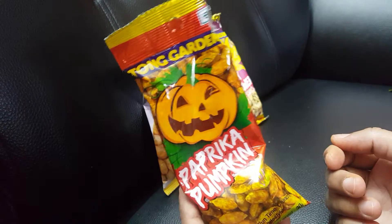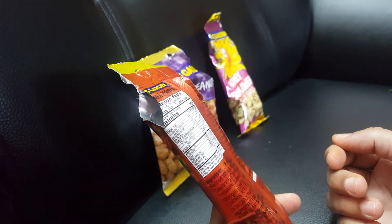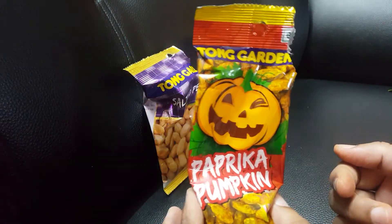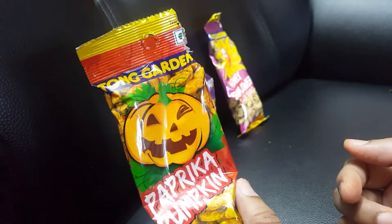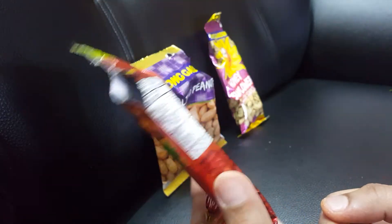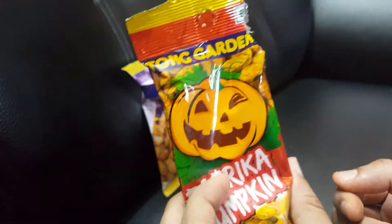These are very spicy. The moment you put them in your mouth, your tongue can taste the heat of the chilies. It's a mixture of red chili powder, garam masala, and other spices. Overall, it's good — but a little spicy.